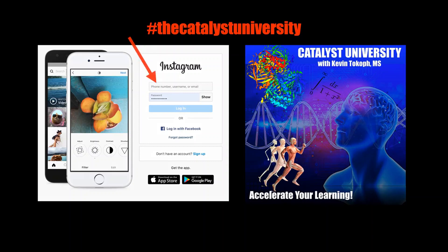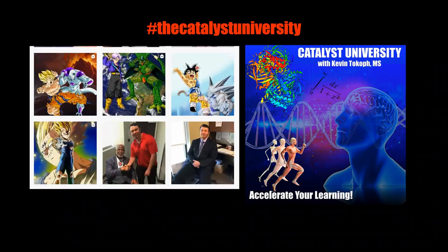Thanks for tuning in. Please like, subscribe, and check out my Instagram for cool science and not-science stuff. I'll see you in the next one.